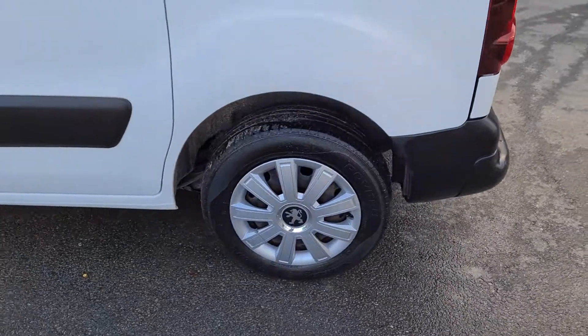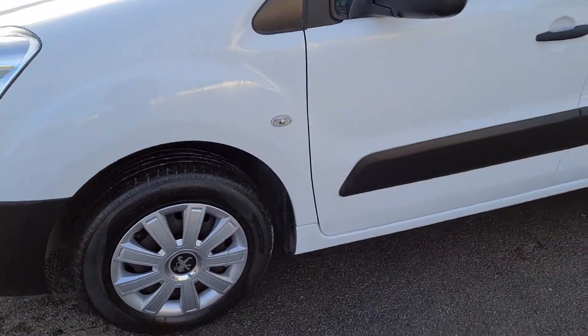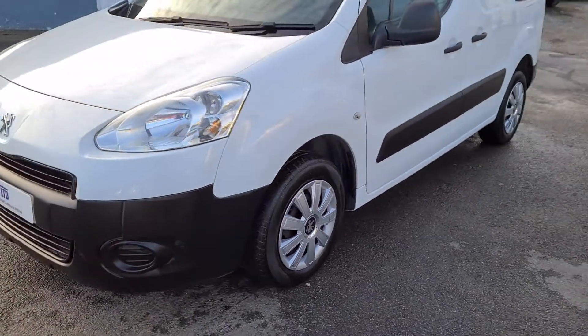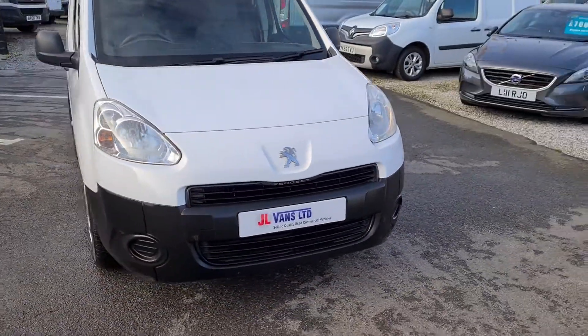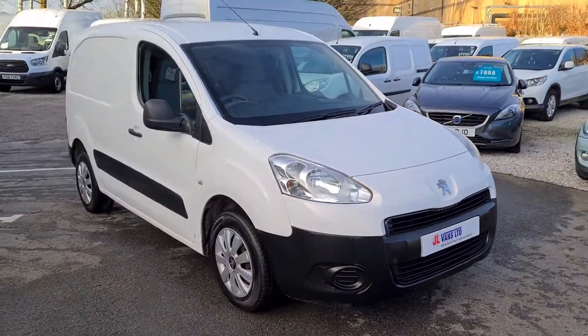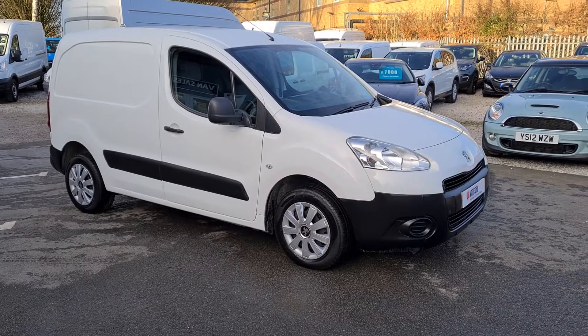We're open on a click and collect basis at the moment, so if you'd like to speak to us about this particular vehicle or any other vehicle we currently have in stock, please give us a call. We offer part exchange and finance. If you'd like a more detailed walk through, get in touch.